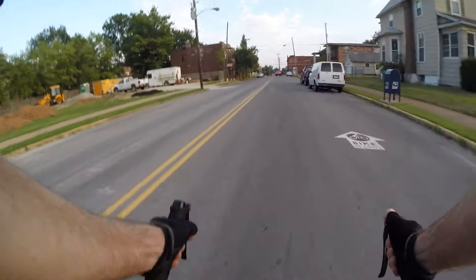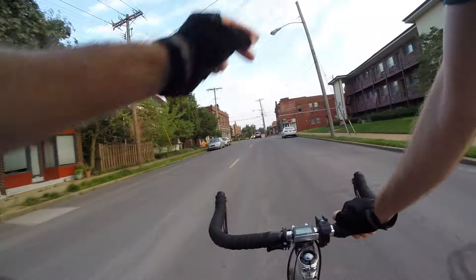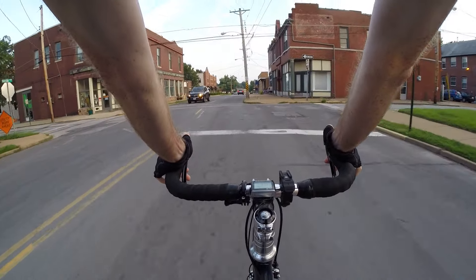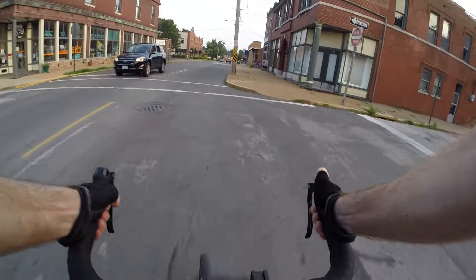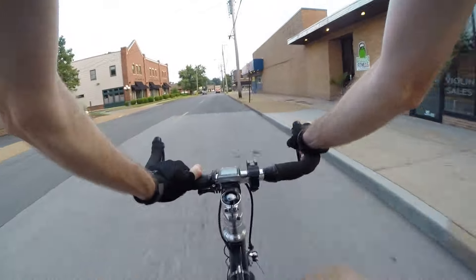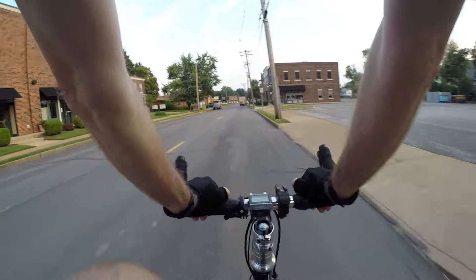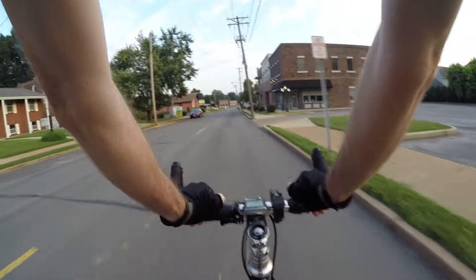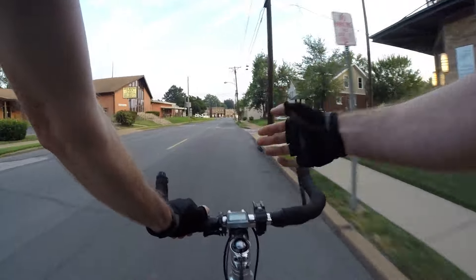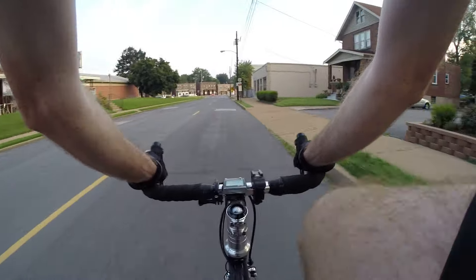My bike computer is a Sigma BC-509 — very simple bike computer. It just does speed, trip distance. It has an odometer, which by the way, you lose your odometer stats if you take the battery out. So don't take the battery out.